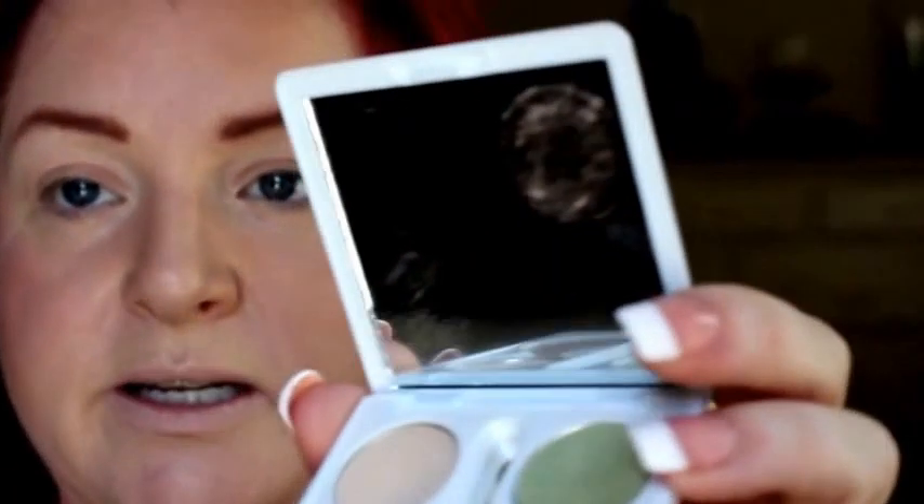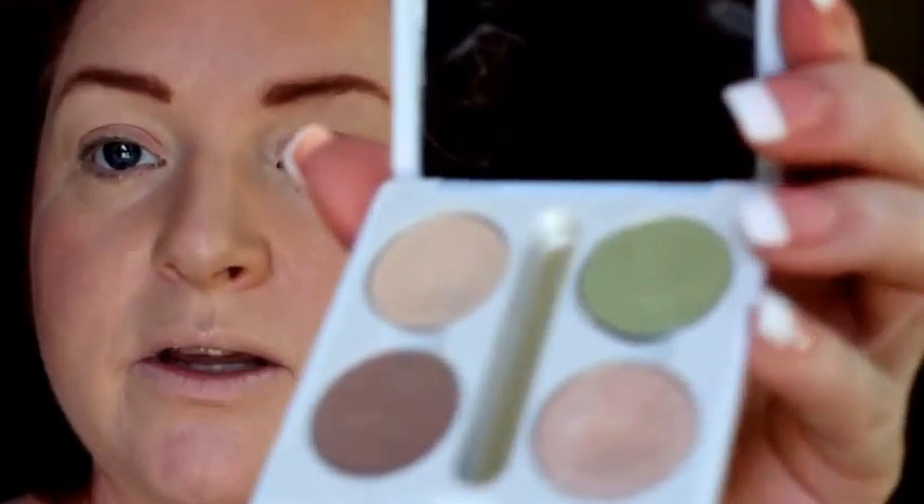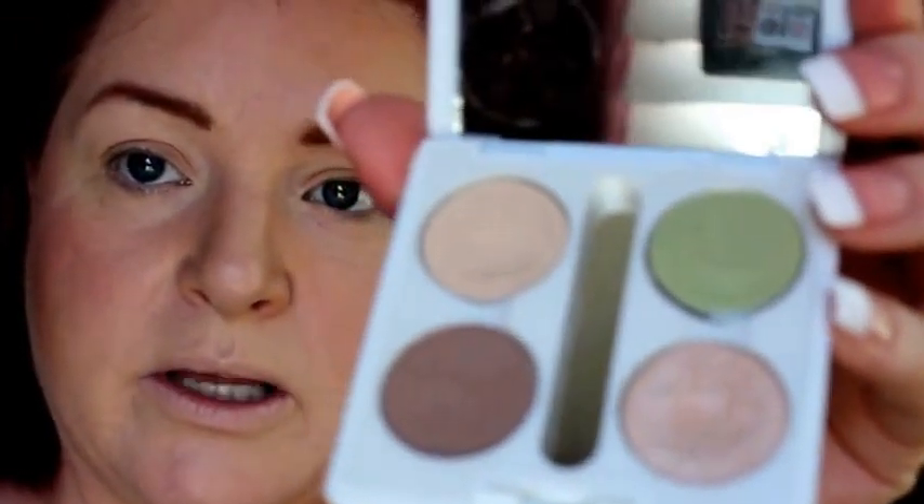I'm going to go back over the brows with the spoolie and buff them out, then use my Anastasia brow gel in clear — you only need a little bit and it will keep your brows there all day, no budging. I have these beautiful shadows in an ELF case so they don't get ruined — they're from Makeup Geek and I'm wearing them today because they are so natural and beautiful.